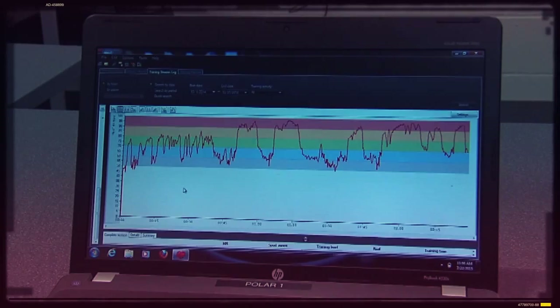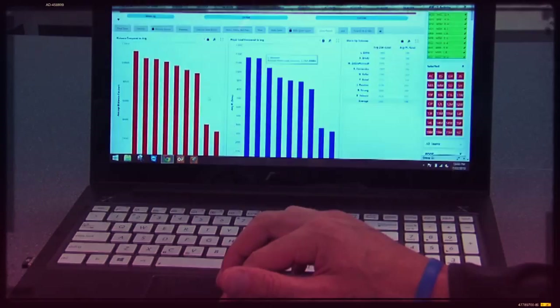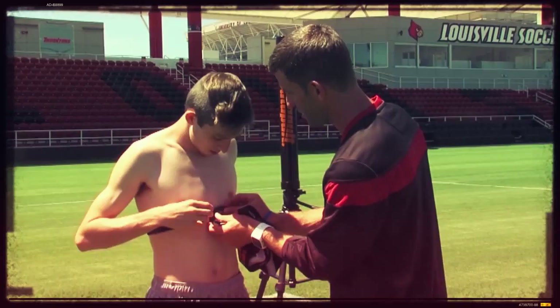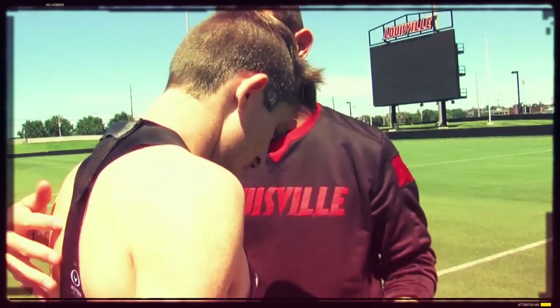The second one is a GPS unit from Catapult, and this is also worn by our players to give us an indicator of mechanical demands — things such as distances covered, speeds, high intensity movements, changes of direction, and G-forces. All of these things in combination provide us with information that allows us to plan our training sessions and our recovery appropriately throughout the season, so that we're at our fittest and fully recovered for games throughout the entire course of the season.